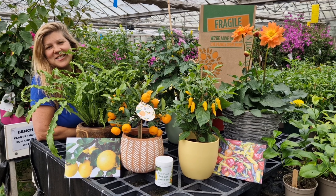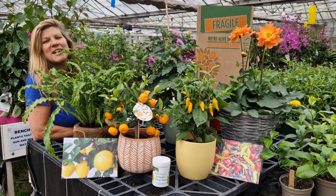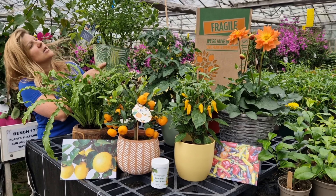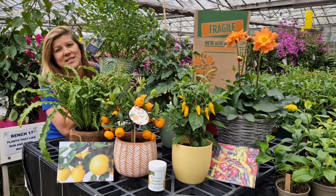It's Father's Day this Sunday the 16th of June. Make sure your dad feels really loved by sending in one of these gorgeous gifts from us at Plants and Presents. These are six of my favourite plant gifts for dads this Father's Day.